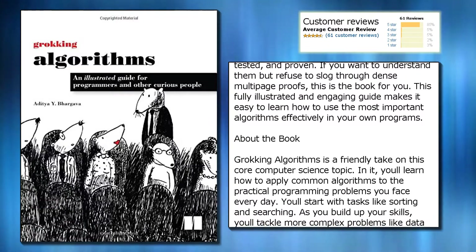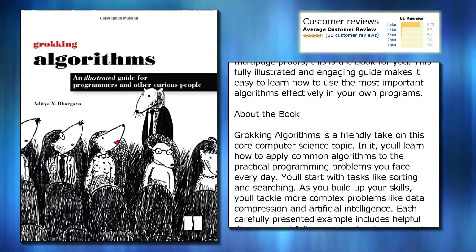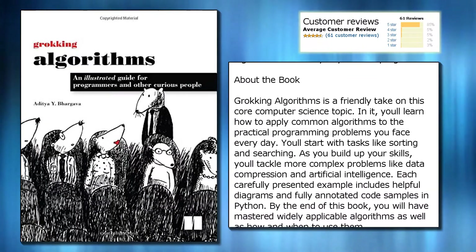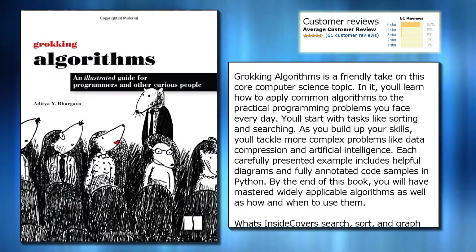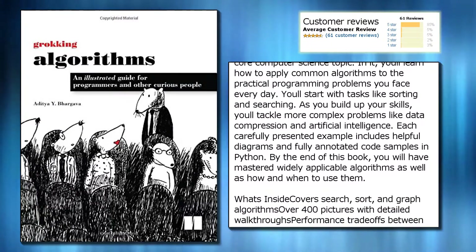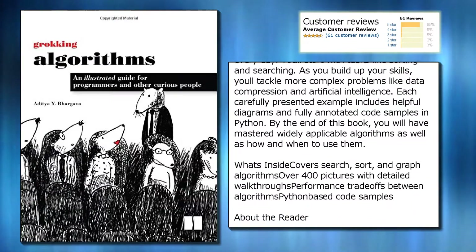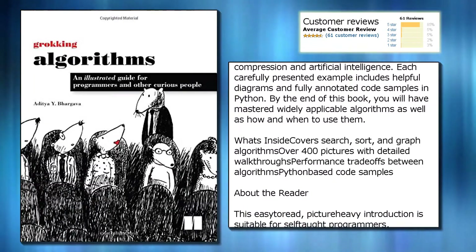This fully illustrated and engaging guide makes it easy to learn how to use the most important algorithms effectively in your own programs. About the book: Grokking Algorithms is a friendly take on this core computer science topic. In it, you'll learn how to apply common algorithms to the practical programming problems you face every day. You'll start with tasks like sorting and searching, and as you build up your skills, you'll tackle more complex problems like data compression and artificial intelligence.